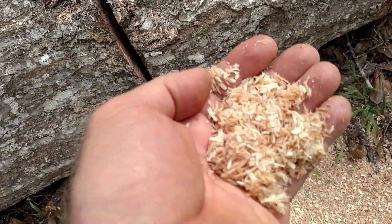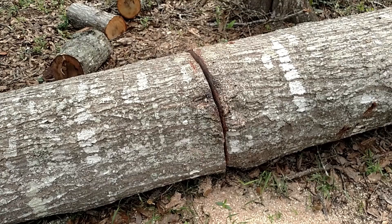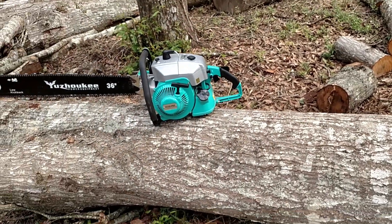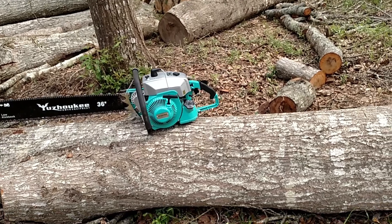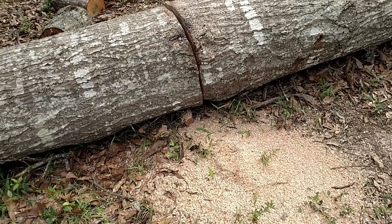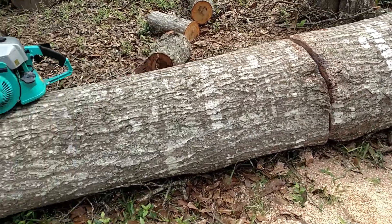This is white oak, folks. It's been down and leaning since November. I put it on the ground just a few weeks ago. Just imagine how quickly this saw will get through this kind of wood.